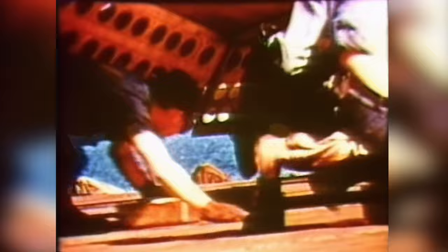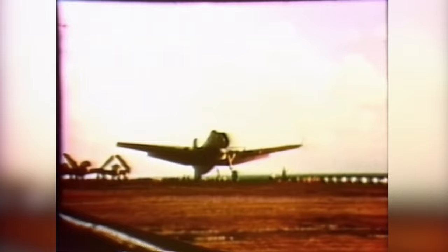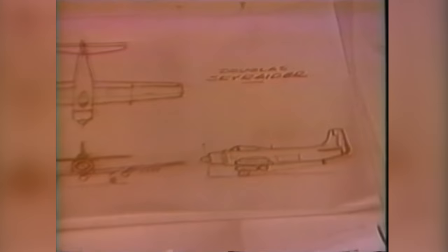Recognizing early in World War II that the SBD Douglas Dauntless was rapidly becoming obsolete, the Douglas Company started work on its replacement, the XSB2D Destroyer. During the development of the Destroyer, the Navy changed its requirements and it was cancelled. Douglas went back to the drawing board and literally overnight created the drawings for the XBT-2D, which went into production as the AD-1 Skyraider.